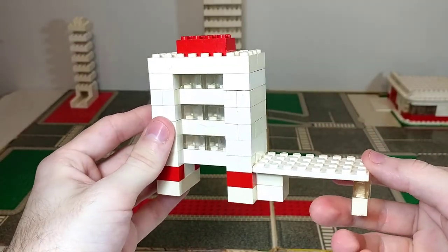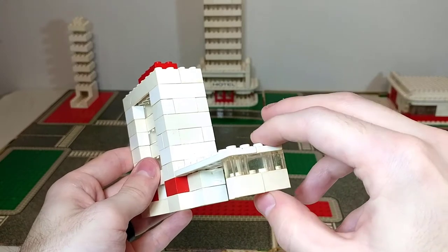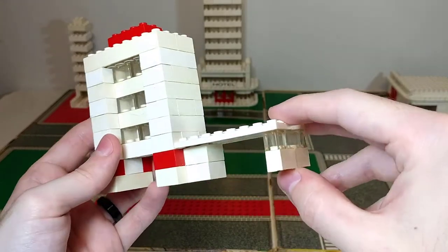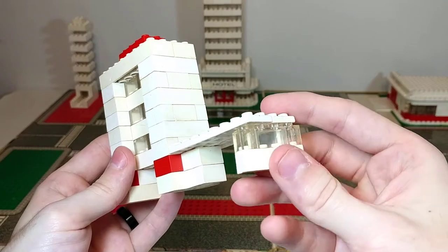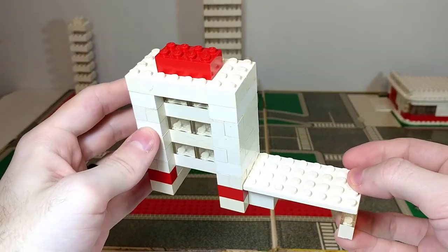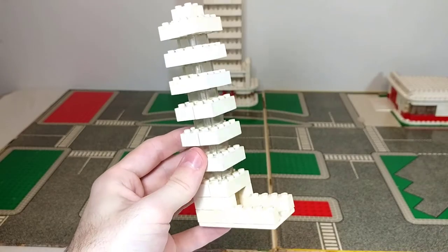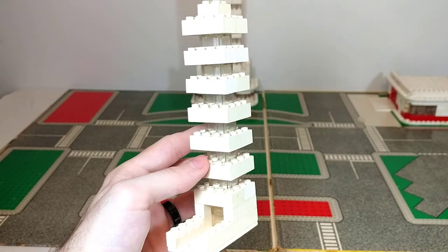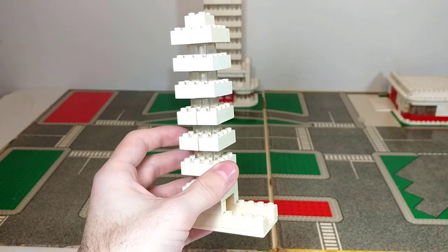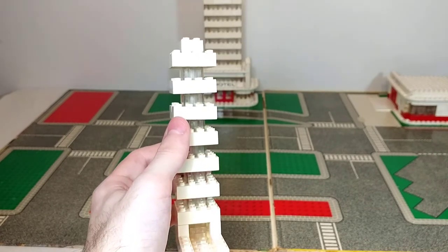Moving over to the right side, we've got this office building with a parking garage on the side. These bottom ones are actually supposed to be one-by-two clear bricks as well, but I had to swap those out for white bricks because they would not stay on — the clear bricks pretty much lack any sort of clutch power at all. I like the usage of the indented windows on the building itself. Over on the back left is one of the strangest buildings in this set — I'm really not sure what it's supposed to be, and it's pretty flimsy since it's connected by two-by-two clear bricks in the center.